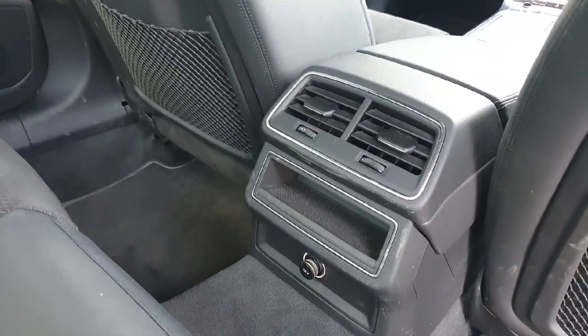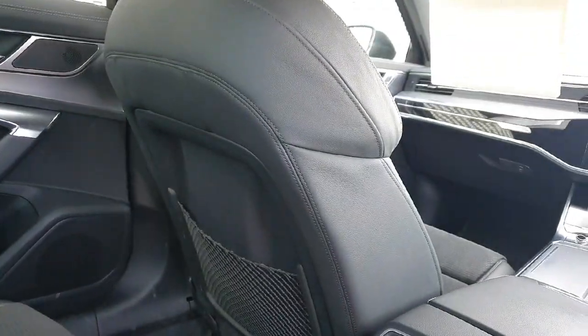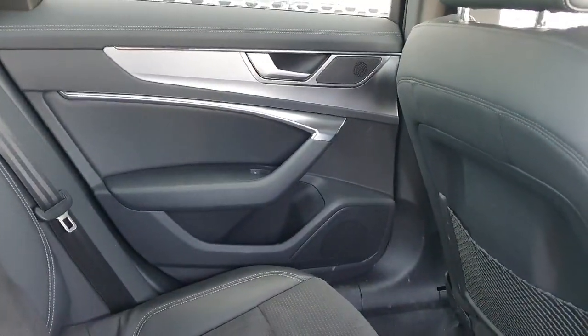You've also got the black S line roof liner, a rear climate control panel, a 12 volt socket, and plenty of storage down in the door bins.